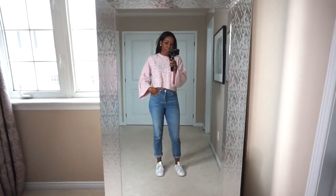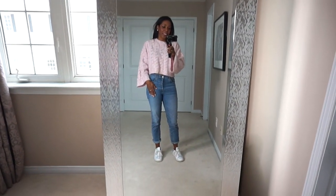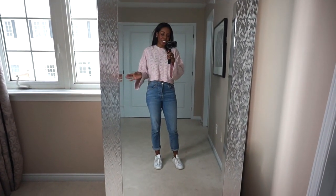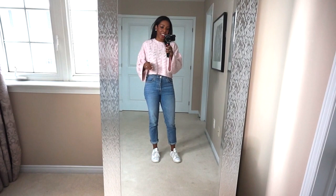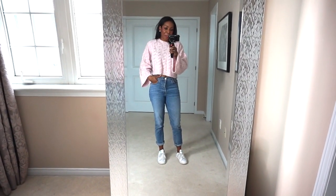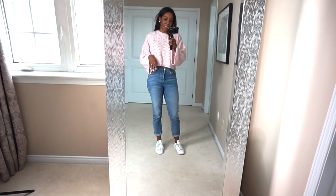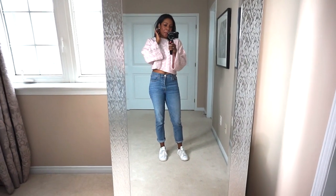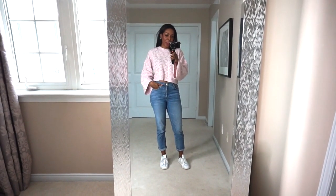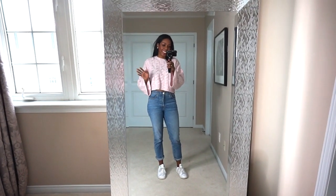I paired it with some crop jeans I got at Aritzia — these are their Denim Forum brand — and my trusty Stan Smiths. This is just a perfect look for every day, running to the grocery store or whatever. If you live where I live you'll want to throw on some socks or boots, but come spring I will be wearing this full look all the time. I also paired it with some big pearl earrings. It's super feminine and ultra casual at the same time.